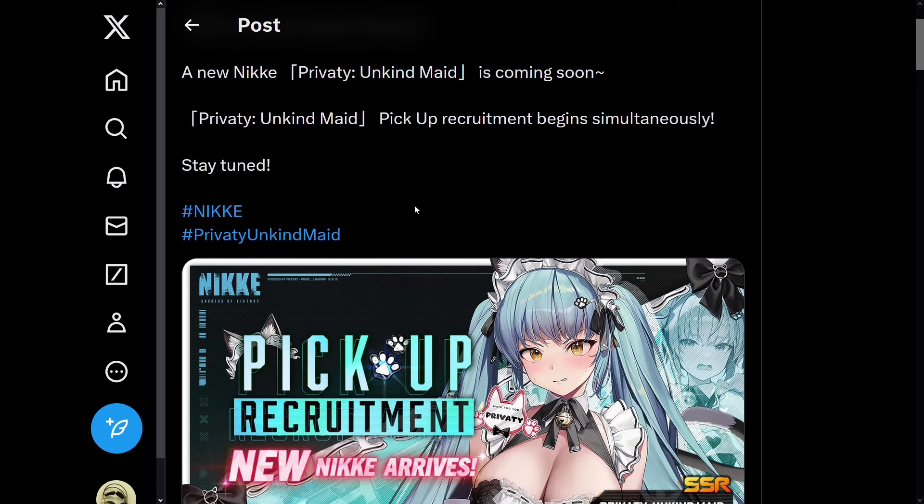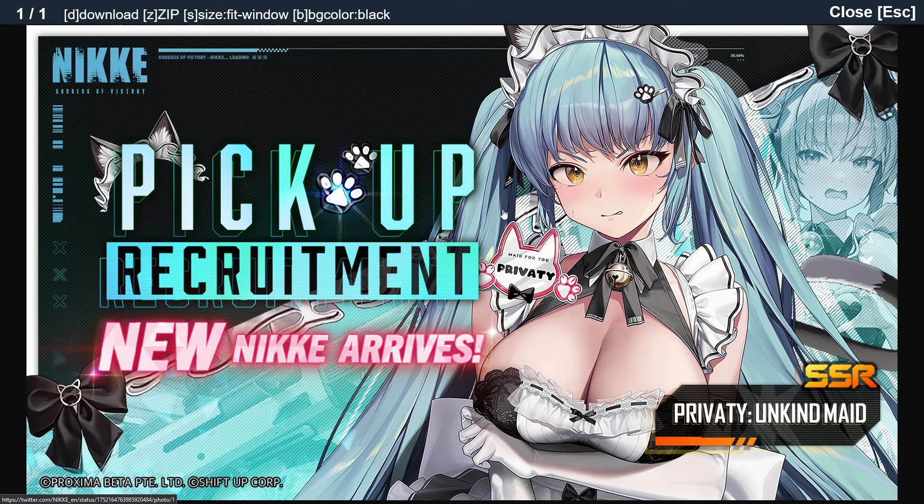And here she is. This is the brand new — or I should probably say brand old — Nikke here. It's pretty much Privaty in a new costume. Looks like she's going to be part of the Made for You crew, which has Cocoa and also Soda there as well. And obviously there's some very lovely assets. But let's first just talk about how her outfit actually looks.